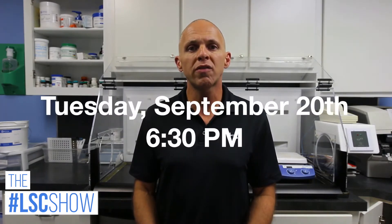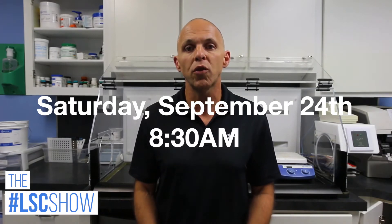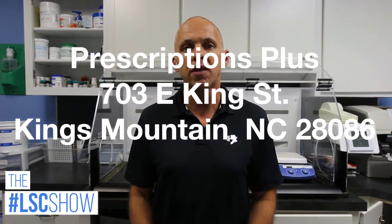Before we get into today's show, I want to remind you about two upcoming chances to come to a class and learn all about our Lifestyle Construction Program. They're coming up on Tuesday, September the 20th at 6:30 p.m. and Saturday, September the 24th at 8:30 a.m. Both of those classes will be in our Kings Mountain Prescriptions Plus location, 703 East King Street.